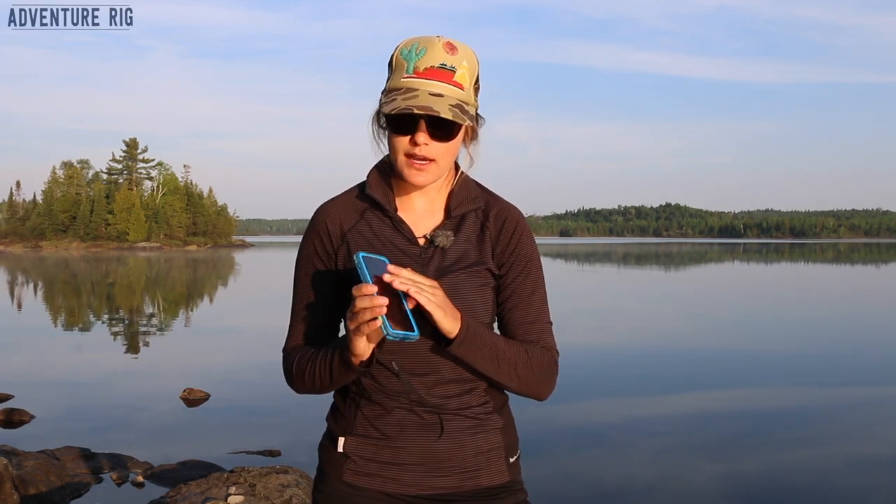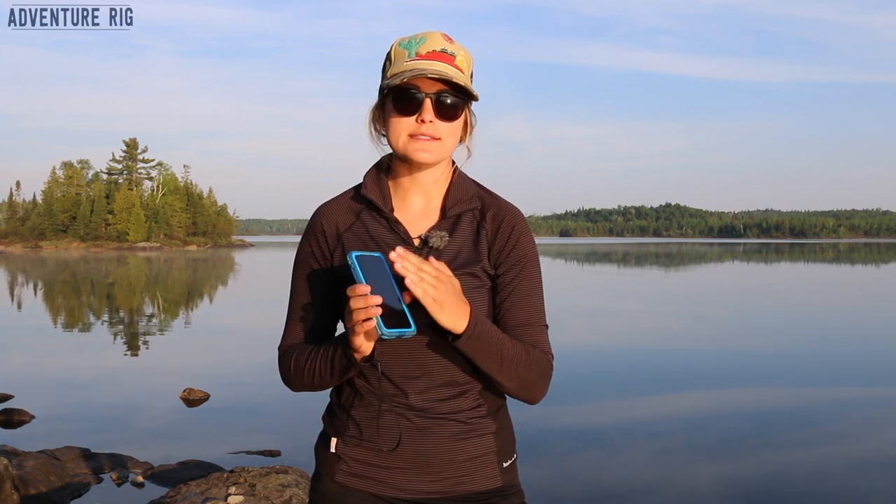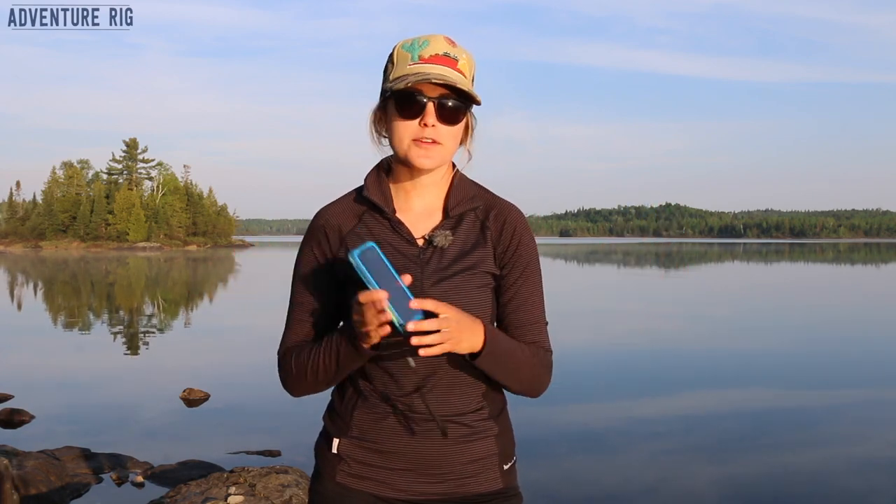One thing worth mentioning is that before I had this case I had one of those glass screen protectors over my screen, and this case doesn't work super well with that still on, so I had to take it off in order to use this case. If you're going to be swapping out cases or using this for a canoe trip, for me it wasn't a big deal to just take it off and throw this case on and know that I'll be protected.